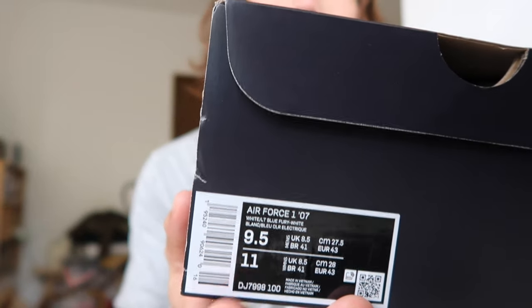So the shoe comes in your typical Air Force 1 box. On the right side you can see the size — I got a size 9.5 for this pair because AF1 fits big. I suggest going half a size down on any AF1. I'm usually a size 10, but on Jordan 1s I'm a 10.5 because it's super snug. So go half size down on Air Force 1s.